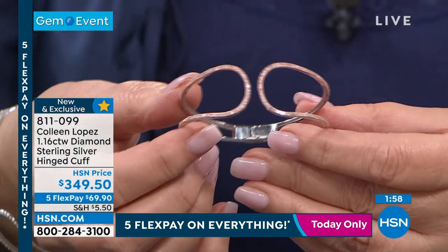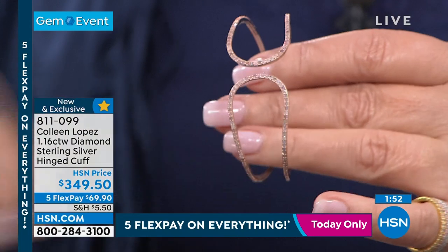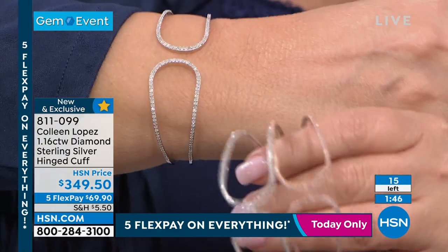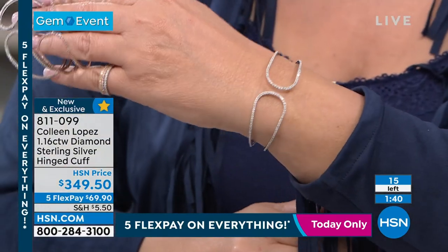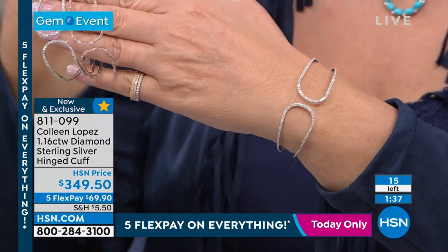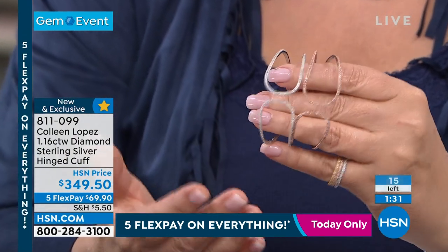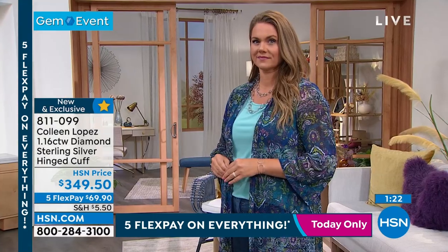Pink diamonds — oh my goodness, I love it! And we also have the white diamonds. It's hinged, so you literally pop it on your wrist — you open it up, pop it down, and it fits like a dream. I think it's just gorgeous. There are only 15 available — I apologize, not a lot. Pink diamonds are very expensive, as are the beautiful white diamonds. I love that negative space — it looks very delicate yet bold on the wrist.